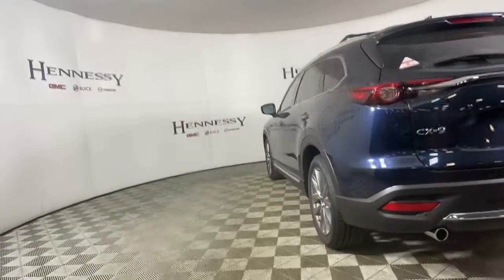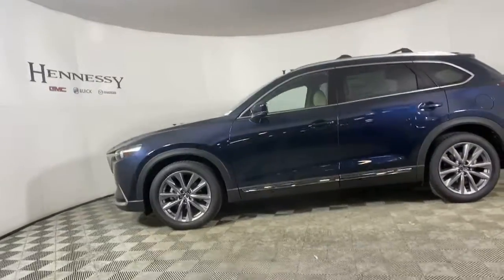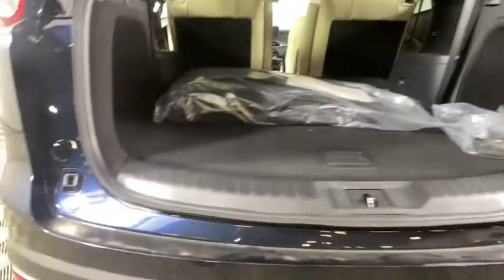The following are some of this vehicle's highlighted options: navigation system, power liftgate, electronic stability control, seat memory, trip computer, bucket seats, power windows, four-wheel disc brakes, power steering.